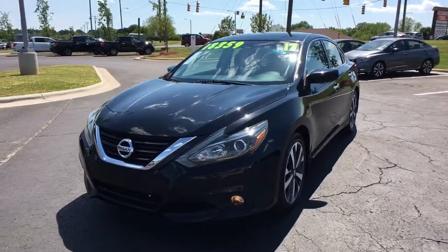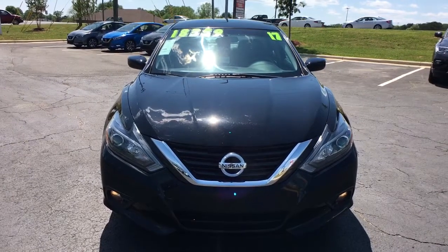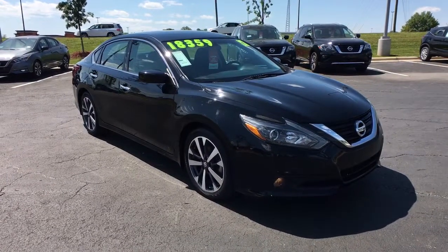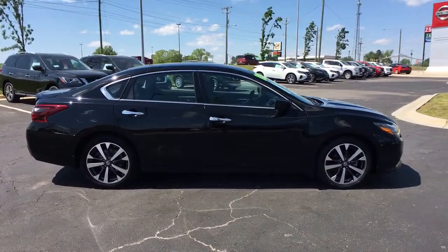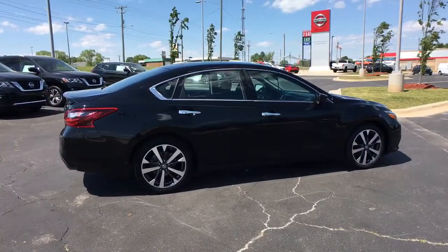Go home happy with the 2017 Nissan Altima. With less than 80,000 miles on the odometer, this vehicle stands out from the rest. Take a closer look at this sporty and practical Altima, from its athletic performance to its available all-weather capability to its spacious, comfortable cabin. This stylish, safety-minded midsize is the ideal family sedan.